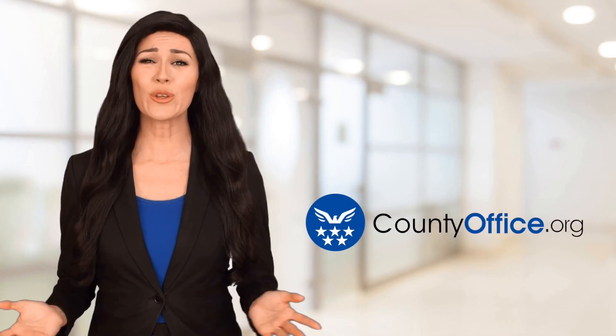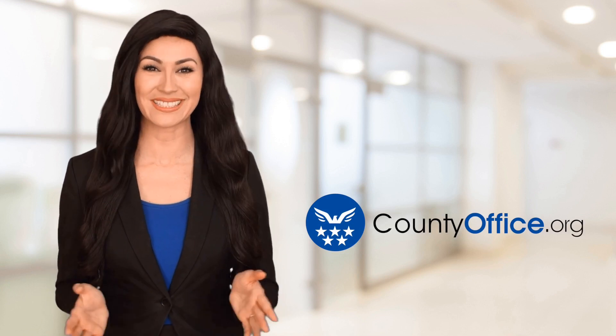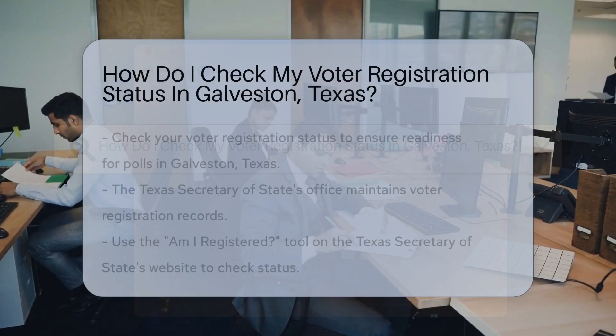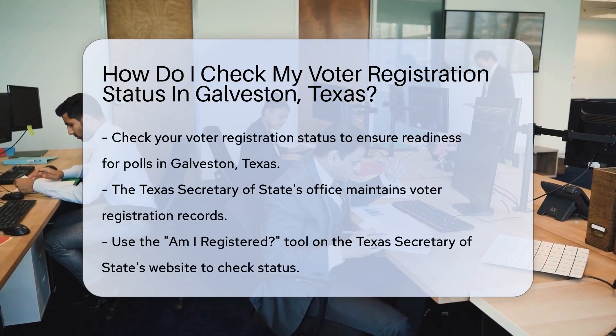Welcome to County Office, your ultimate guide to local government services and public records. Let's get started. How do I check my voter registration status in Galveston, Texas? Wondering if you're ready to hit the polls in Galveston, Texas? Let's find out together.